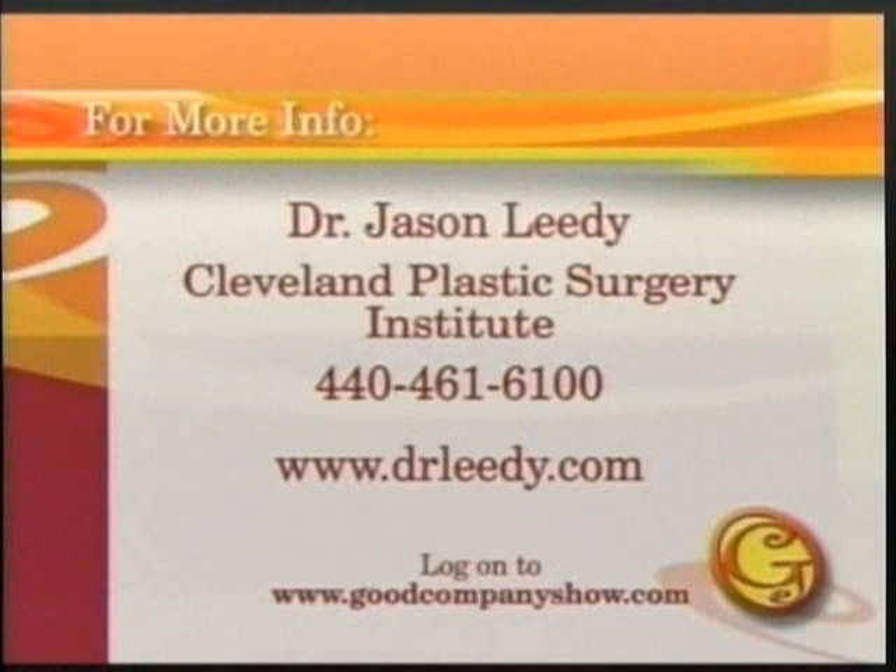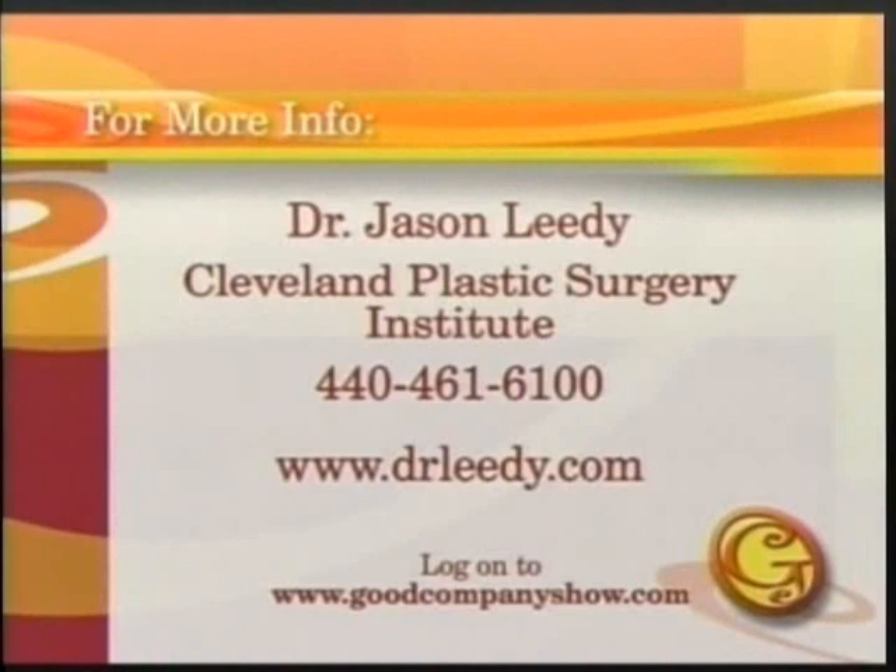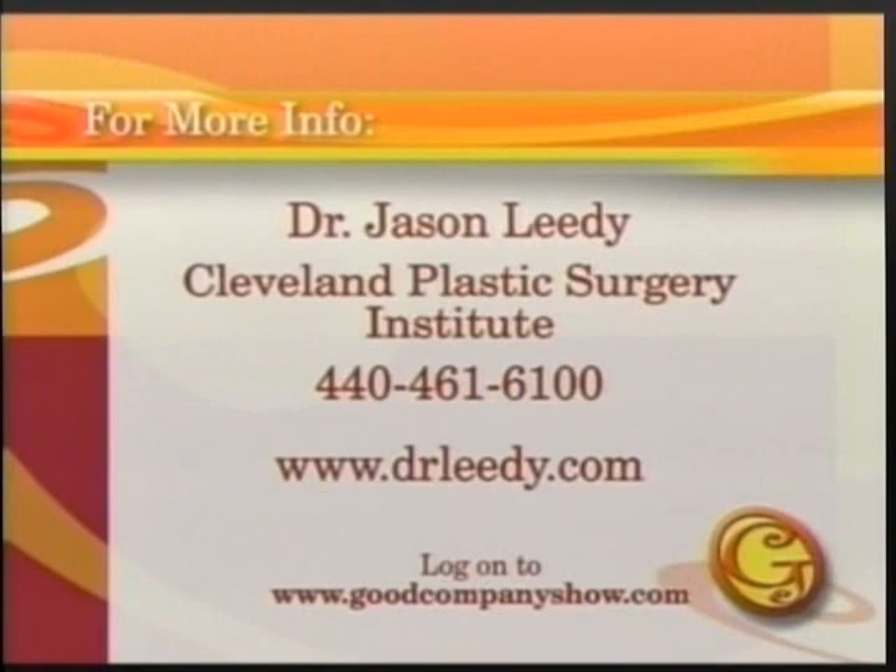Okay, very good — those all look great. If we haven't answered any of your questions and you need a little bit more information about a neck lift procedure, or really any kind of plastic surgery procedure, you can contact Dr. Jason Leedy at 440-461-6100. He's with the Cleveland Plastic Surgery Institute. You can also log on to drleidy.com for more information. Good to see you again, thanks so much.